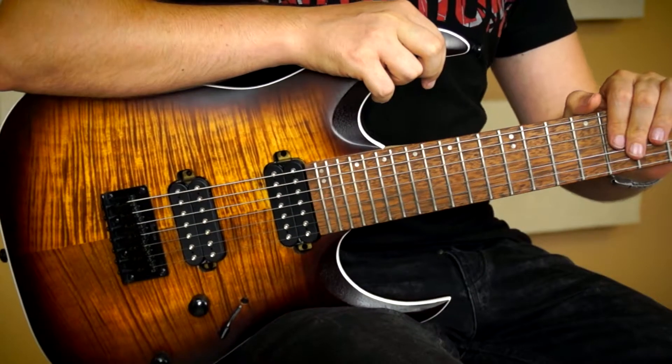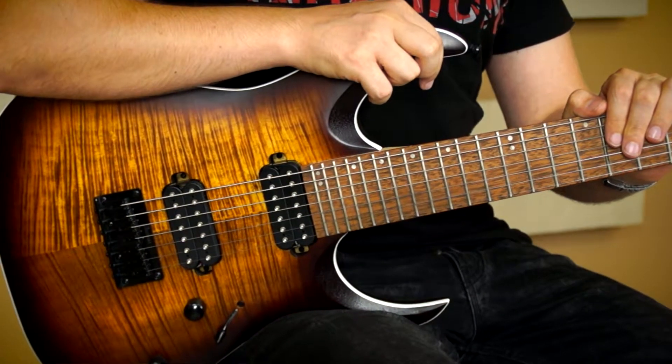Hello, I'm Kocka Bence, and this is my hand on the Ibanez RGA742 FM7 guitar.